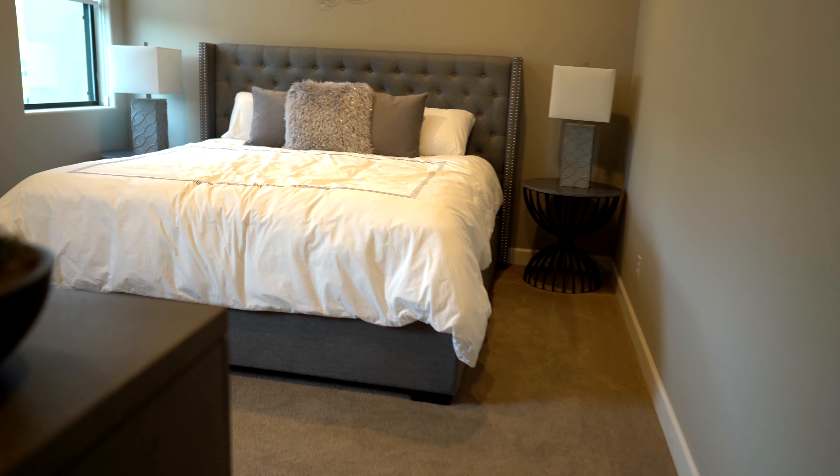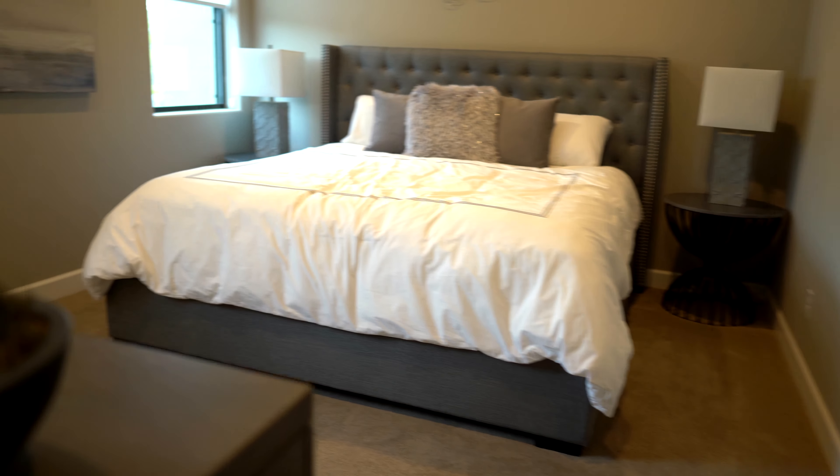On this side of the house you've got a couple of guest bedrooms — they both have walk-in closets and their own bathrooms, which you'd expect for a 2.8 million dollar home.